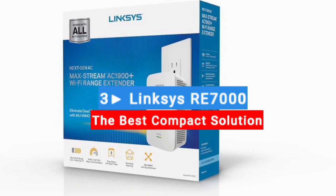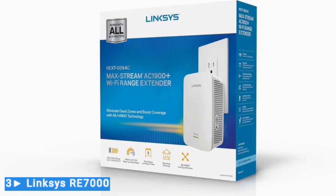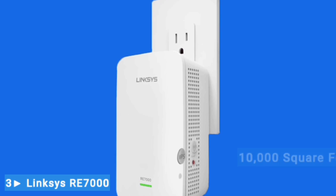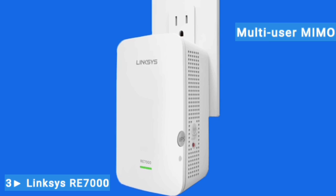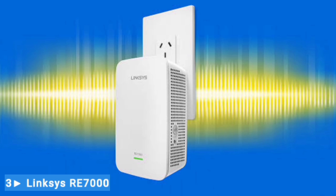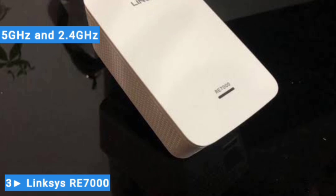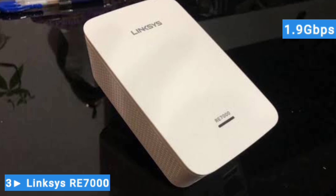Number 3: Linksys RE7000 — the best compact solution. The Linksys RE7000 is small but powerful. It's designed to extend your coverage up to 10,000 square feet, which is an impressive range. Next-generation AC Wi-Fi and MU-MIMO (multi-user, multiple input, multiple output) technology make it easy for all devices to connect at the same time without buffering or lag. The extender's dual Wi-Fi bands of 5GHz and 2.4GHz can deliver combined speeds of up to 1.9 Gbps.